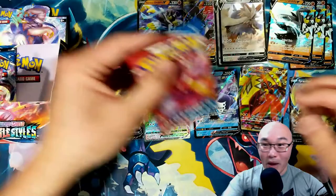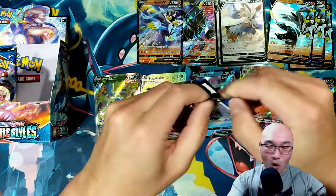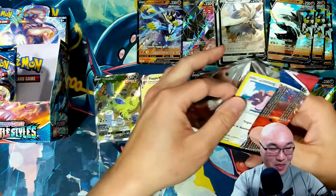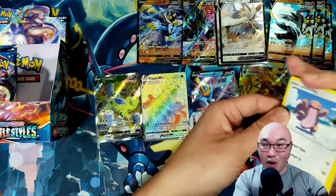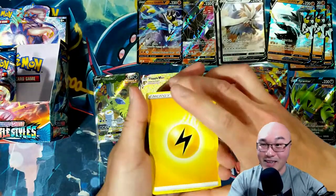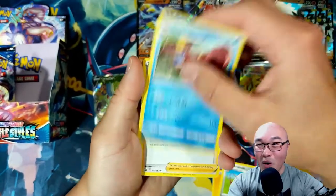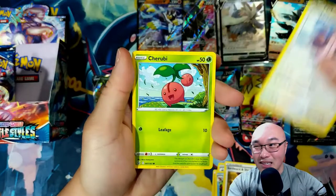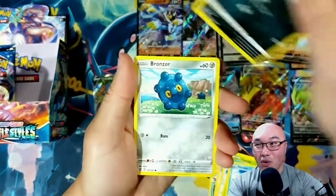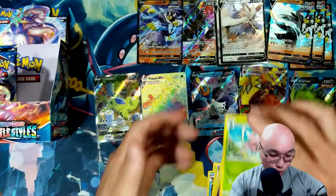We have two more packs to open — how are we going to top that? Oh my gosh, that's awesome. I love that card — it has probably one of the best artworks I've ever seen, it is so relatable. Dublade, Crawdaunt, Swords Edge, Shelmet, Lickitung, Cherubi, Horsea, Murkrow, Bronzor, Galarian Slowpoke, and a Lurantis.